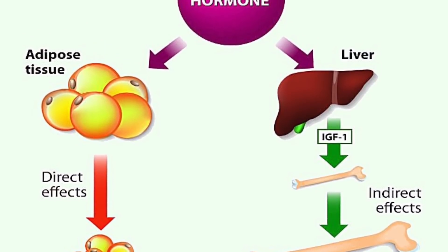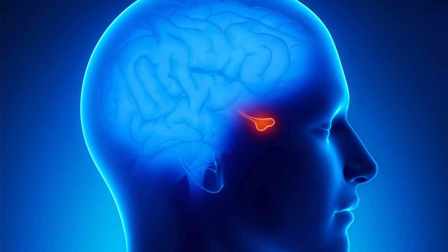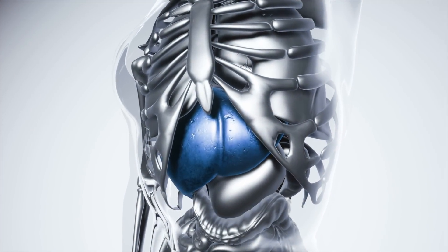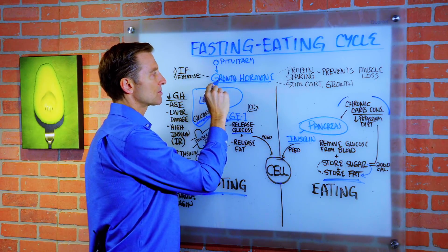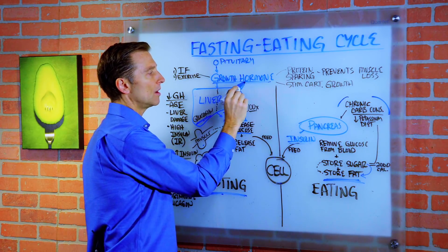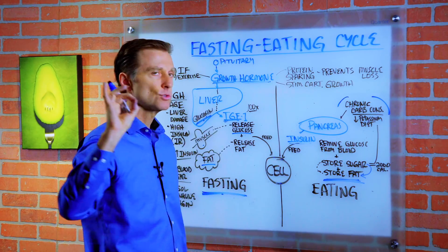So IGF is under complete control of the growth hormone, which is produced by the pituitary, and it works with the liver. A lot of the functions of IGF are the same as growth hormone. This is also involved in releasing fuel to the cell as well, but I'm not going to get into that much detail.